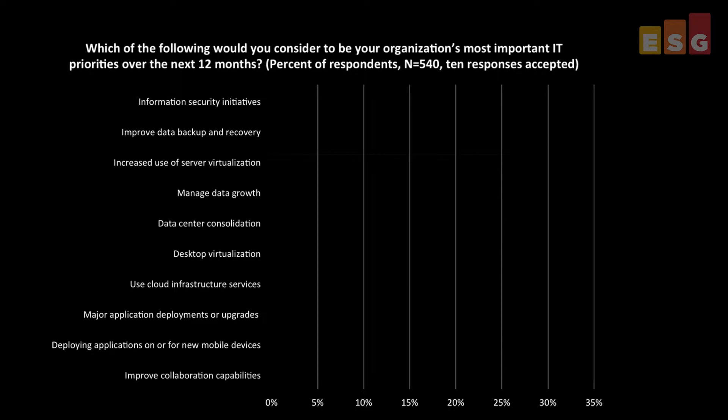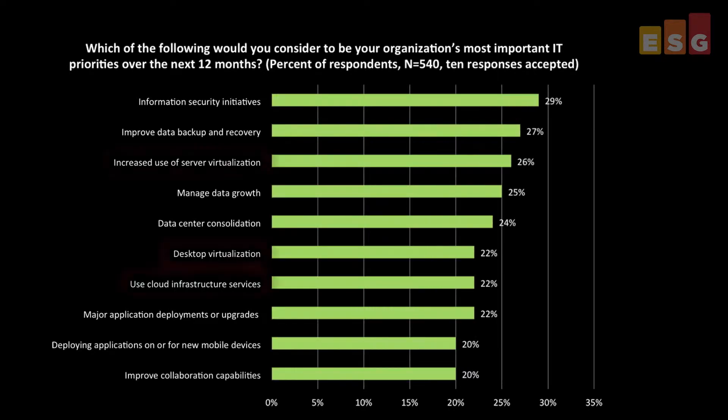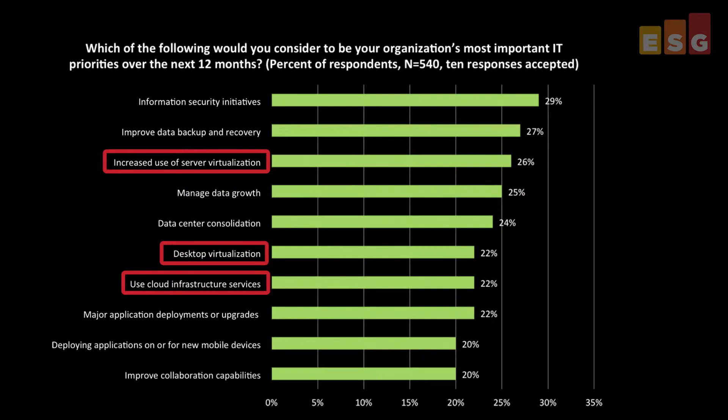As organizations turn to virtualization in order to consolidate infrastructure, reduce costs and improve business agility, they often find themselves ill-equipped to build virtualized environments. Time-consuming, expensive, do-it-yourself efforts often require IT to procure, test, assemble, integrate and manage resources that were not built for virtualization or integration. This may result in a difficult-to-scale infrastructure that is inadequate for the workload it needs to support.